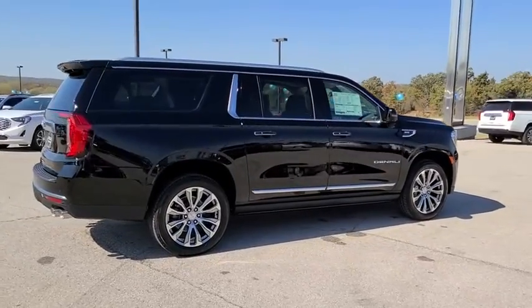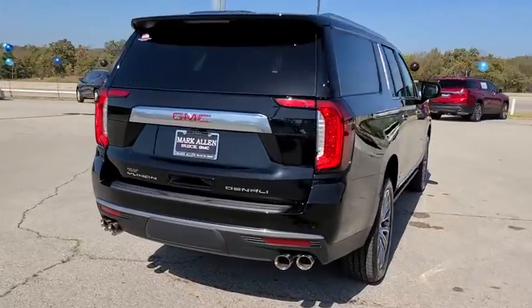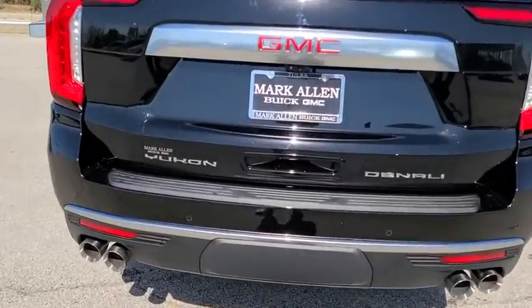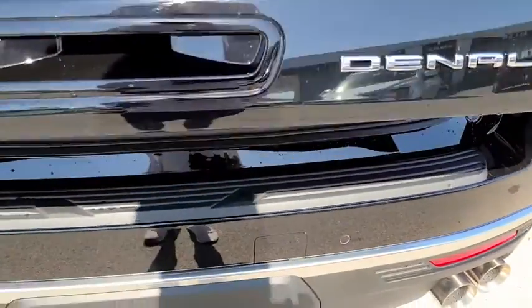Power passenger seat. Power liftgate. Navigation system. Traction control. Dual airbags. Power steering. Advanced technology package. Auto dimming rear view mirror. Four-wheel disc brakes.